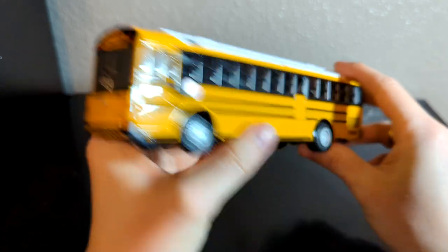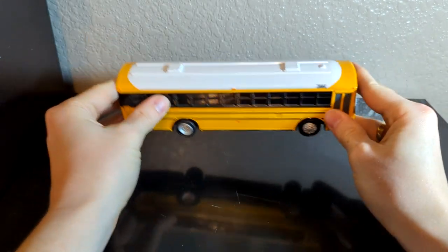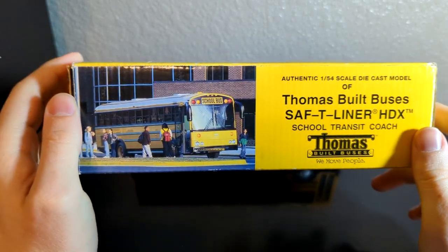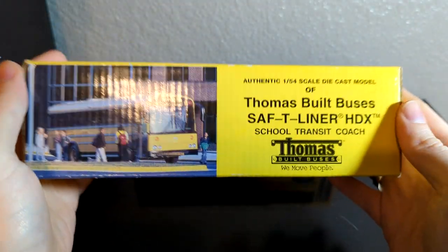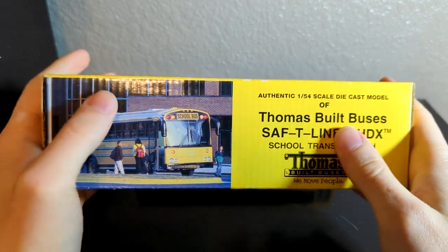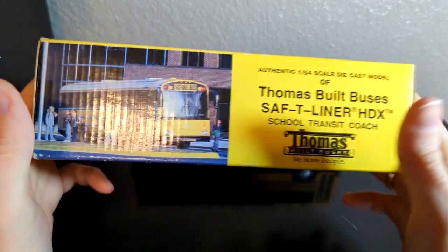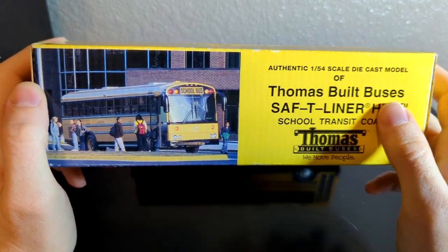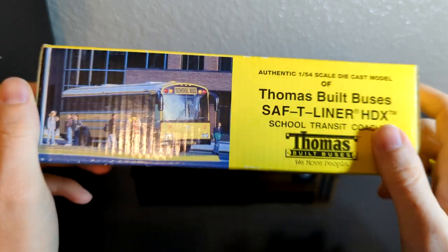These next couple of models I'm particularly happy about. This just looks like a normal HDX, nothing too special, and it's in pretty good condition. But the reason I picked this one up is because it has the original box with it, and I did not have this box. While my Thomas model collection is complete, I still needed the C2 box. I had been searching for a reasonable price for quite a while, and I'm so happy that I have one now.